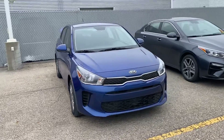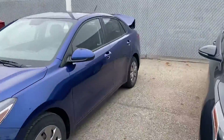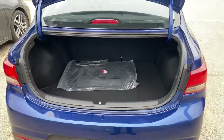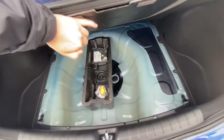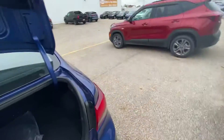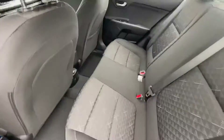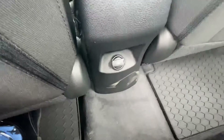Here is the Kia Rio. I'll show you the back trunk space first. There's actually a good amount of space in the trunk, and underneath there's a little bit more storage space, along with the inflator kit. Here's the backup camera and your back seat, with a USB port for the rear passengers.